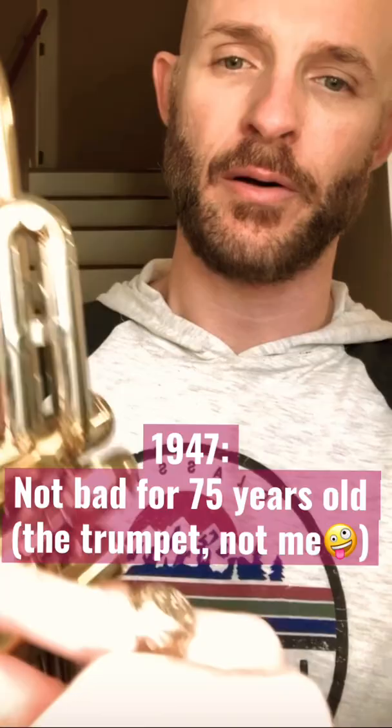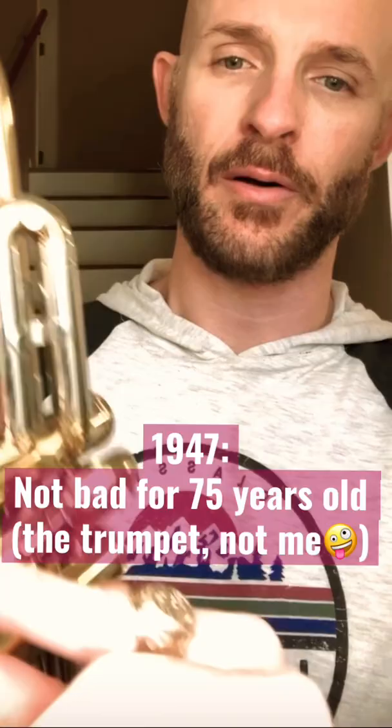1940s, it's a 25,000 serial number — Los Angeles made. Overall, pretty good trumpet. I have a video on this one. There is a weak spot, what I'd call it, in the lead pipe here.